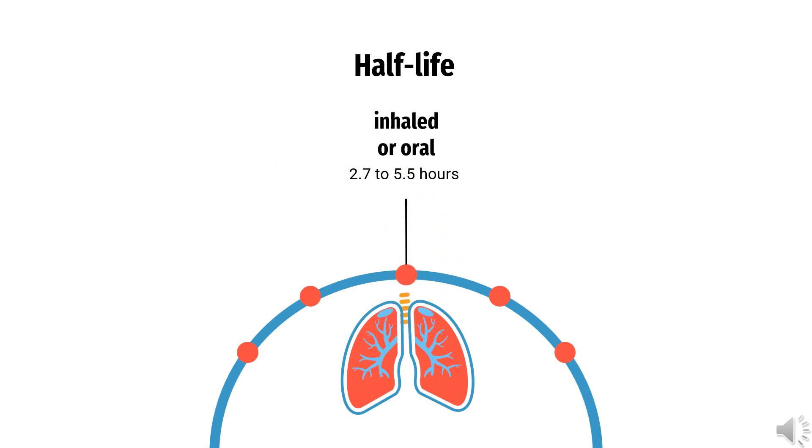Studies have demonstrated that the mean plasma half-life of Montelukast varies from 2.7 to 5.5 hours when observed in healthy young adults.